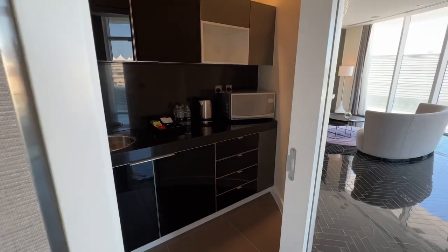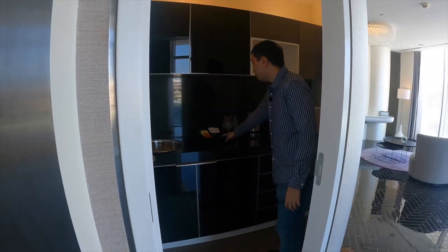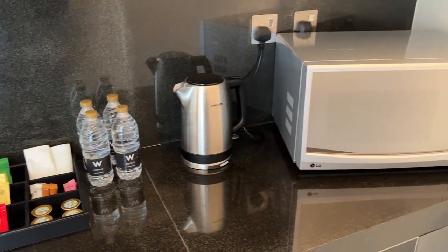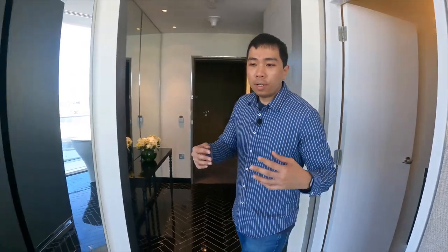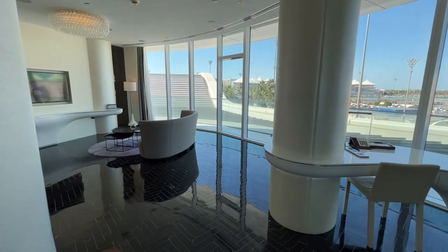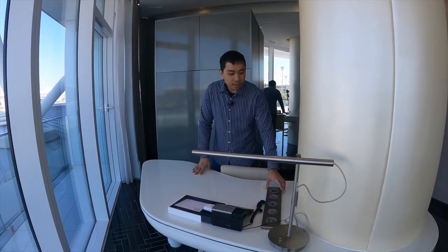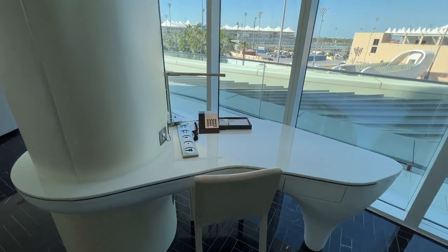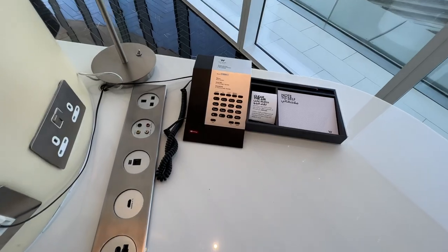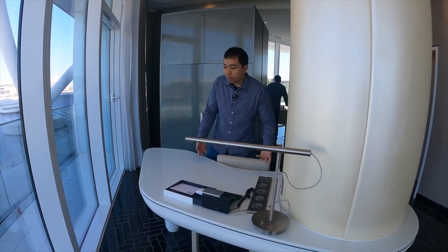On your right-hand side is a mini pantry. It's quite interesting — there's a basin, teas, and also a microwave, very handy if you want to do a quick meal. Further into the room is the main living space, which is massive. Immediately here is the work desk, which I find quite nice because there are lots of power sockets as well as an HDMI port so you can connect to the television to portray your work or movies on the living room TV.